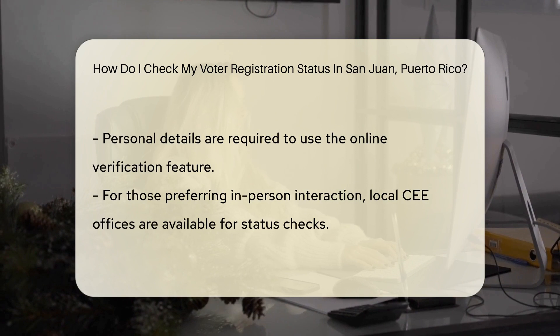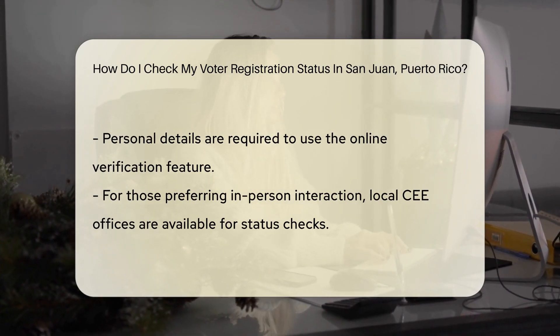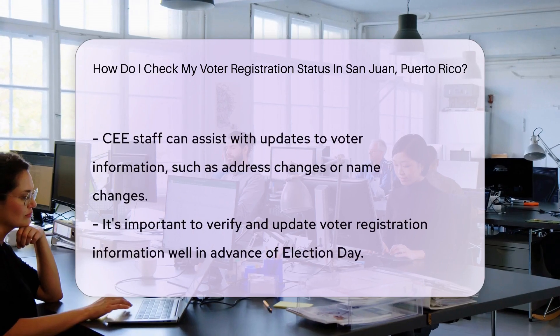On the CEE's website, you'll find an online tool. This nifty little feature is your personal detective, helping you verify your voter status. Just type in your details and voila.